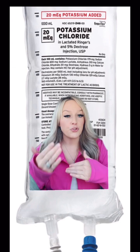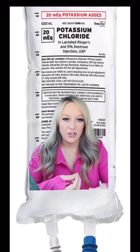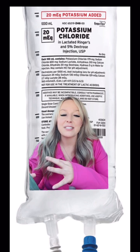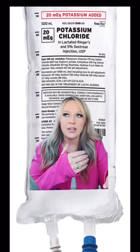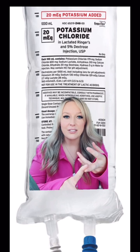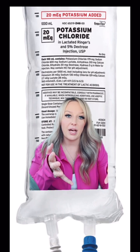It could be for the treatment of confirmed hypokalemia, or for the prevention of hypokalemia. Contraindications are going to be high potassium — we're not going to give potassium to somebody who already has high potassium. Conditions associated with high potassium include crush syndrome, untreated Addison's disease, and diabetic ketoacidosis, as any of those conditions could cause high levels of potassium in the blood.